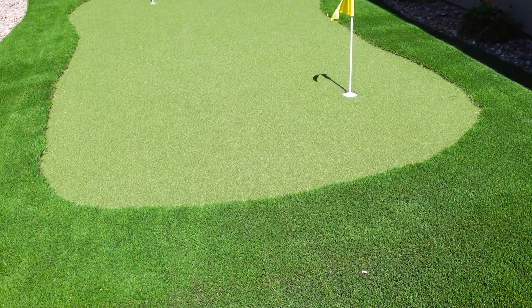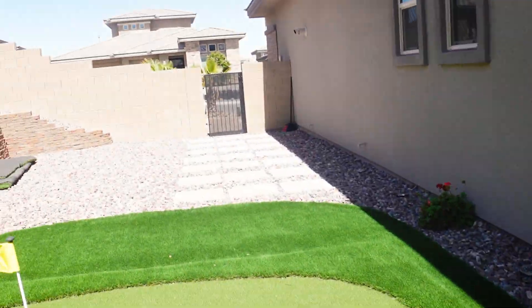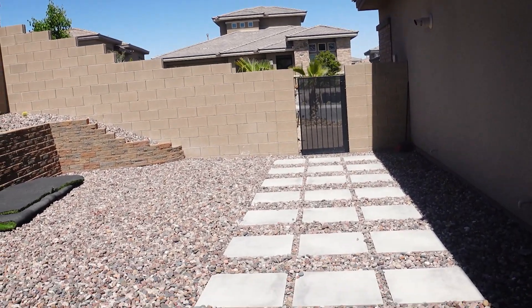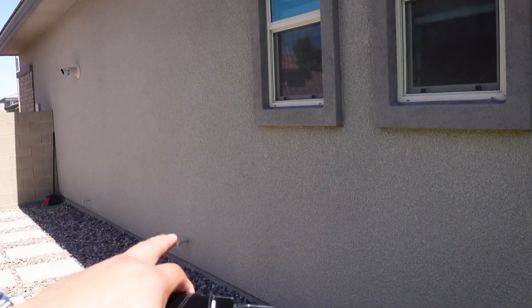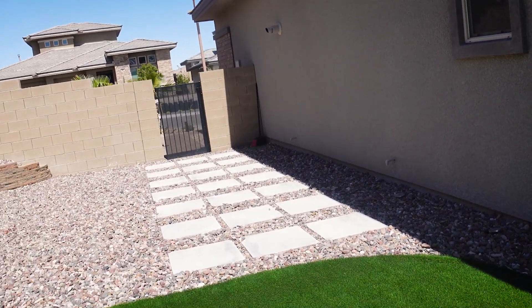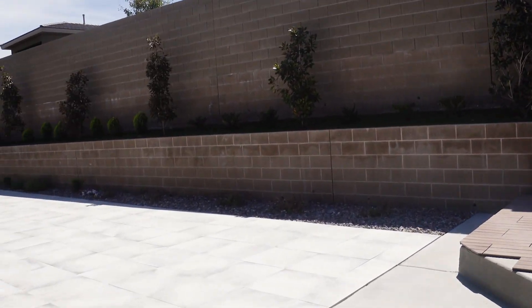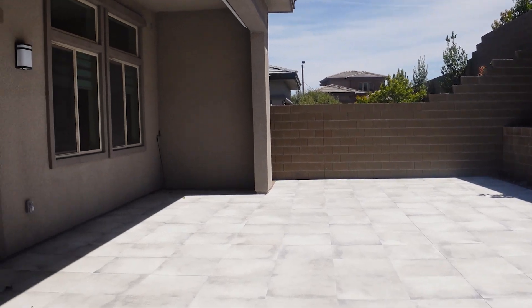A little putting green here and some rose bushes. I don't know if the HOA would allow it, but this is definitely enough space for RV parking. You have your electrical panel right there. There's a toilet here so you could tap into the drain line. If they do allow an RV, you can have it all set up here.